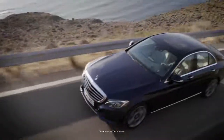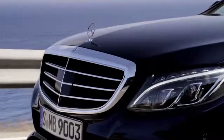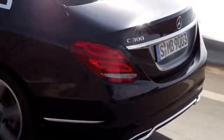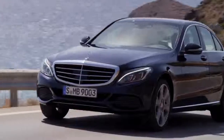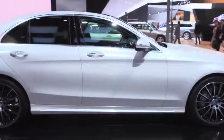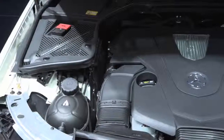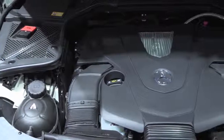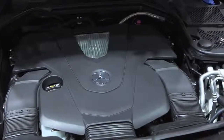We'll have the C-300 4MATIC, which replaces the outgoing C-250. It's going to have a four-cylinder turbo direct injection engine that makes 241 horsepower and 273 pound-feet of torque. We will also have a C-400 4MATIC, with a three-liter direct injection bi-turbo V6 motor with 329 horsepower and 354 pound-feet of torque.